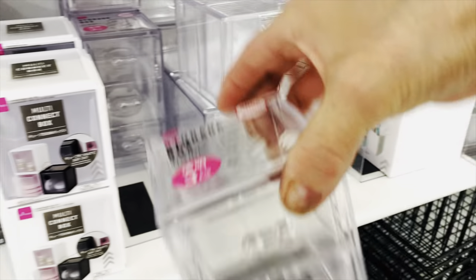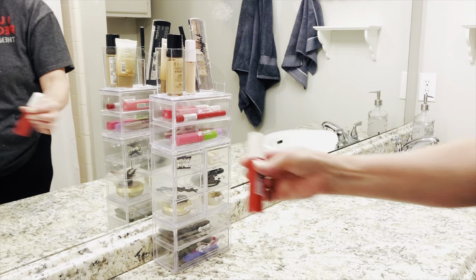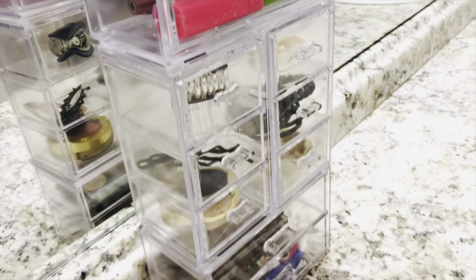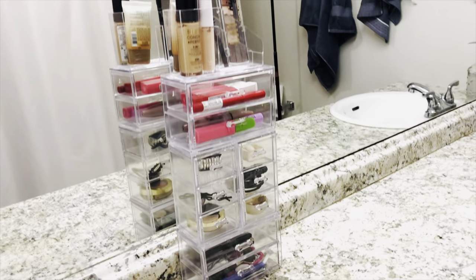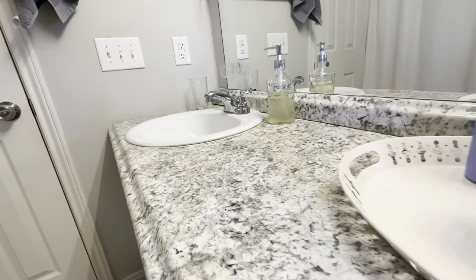If you like the look of Lucite but don't want to spend a fortune, there's a store called Daiso that carries similar Lucite containers. Dollar Tree also has a lot of these types of items, and I just glued together a configuration that worked for me — now I have something beautiful instead of makeup cluttering my counter. This month is all about bathroom redo, so keep watching every episode this month if you're ready to really get your bathroom organized and decluttered. Sometimes it's as simple as just using a tray to corral all those items you use every day.